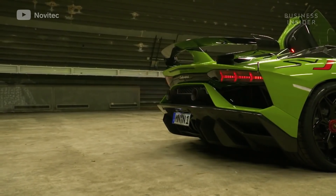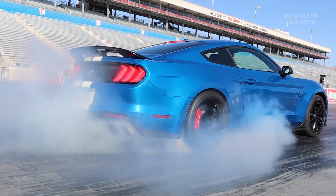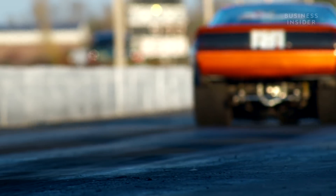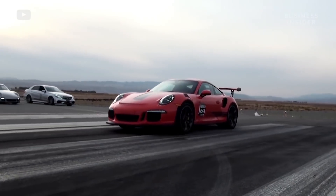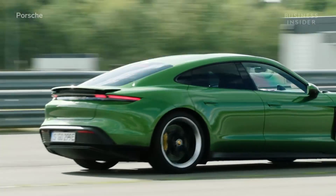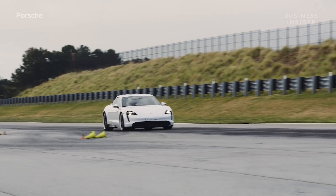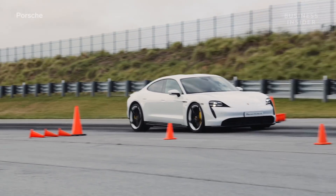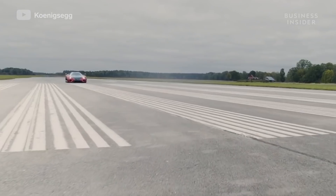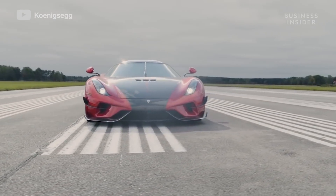Increasing power alone isn't enough — all the power in the world is useless if it isn't being applied to the pavement correctly. You need to have the maximum amount of traction possible. Just like a car needs as much traction as possible to take off, it also needs it to stop. To illustrate how quick a car can decelerate, automakers use the distance it takes a car to brake from 60 to zero miles per hour. Since both acceleration and braking require maximum traction, you can use the formula for braking distance to determine a car's best zero to 60 time.